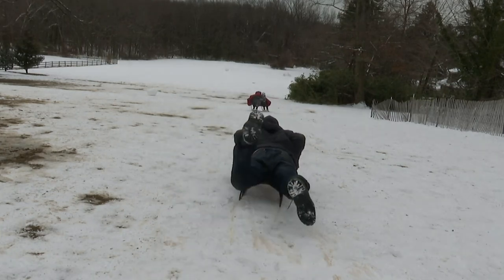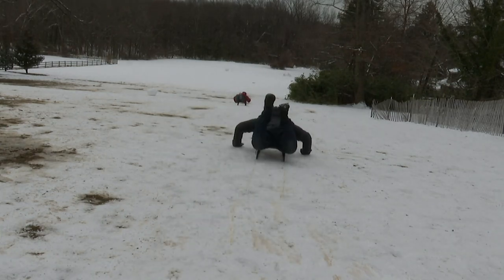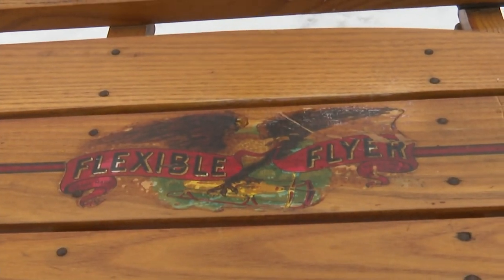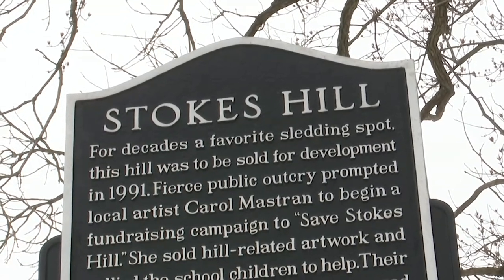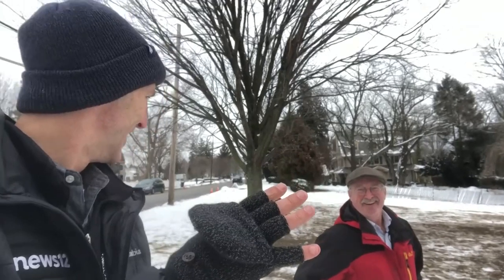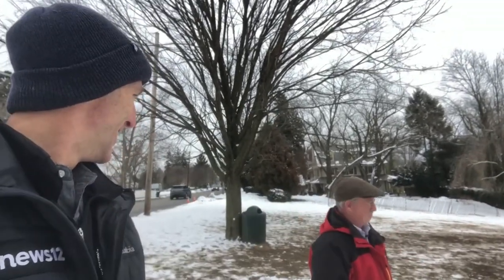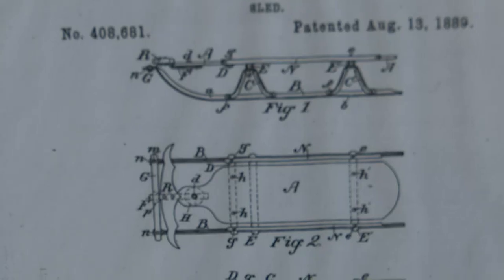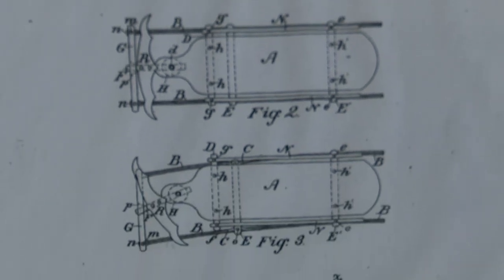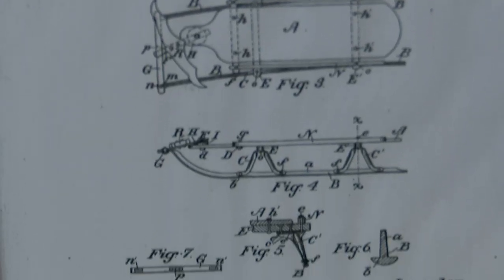Sledding down Stokes Hill in Moorestown on an 80-year-old flexible flyer sled — this is more than a New Jersey bucket list item for me. This is living history. I've always wanted to sled on the hill. It is the hill. Stokes Hill sits across the street from the old home of Samuel Leeds Allen, inventor of the flexible flyer used by generations. Allen is believed to have tested the sleds here.